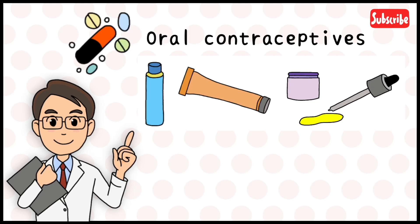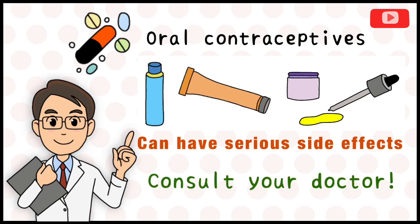Most of these are available in harmless-looking bottles and tubes, but it is important to remember that these are strong medications and can have serious side effects. It is best to consult your doctor, who will prescribe a treatment best suited for you.